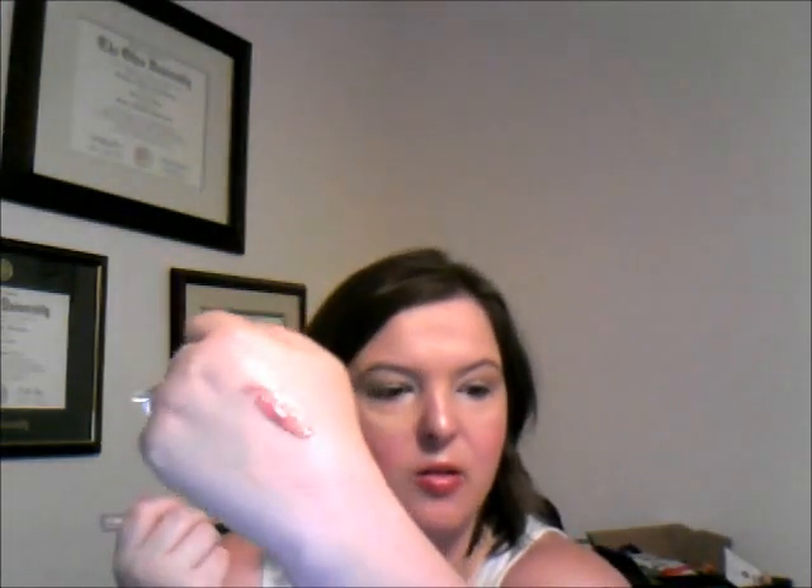Then I got a Stila Lip Glaze in the shade 'Action.' It's a bronzy pink with quite a bit of gold shimmer. I love the smell of the lip glazes — they smell kind of fruity. That's going to be a really pretty color: very bronzy pink with a lot of gold and what looks like some holographic shimmer.